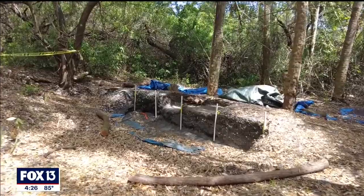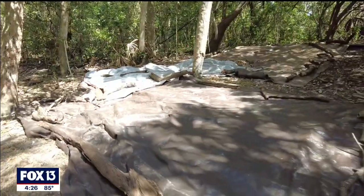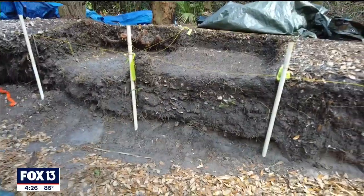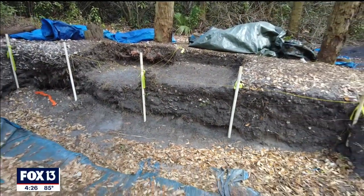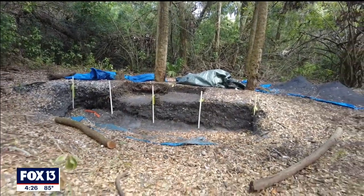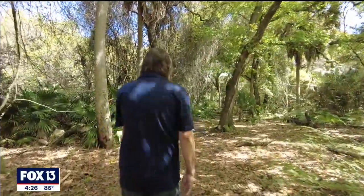The site itself is about 300 and some acres. I would say that probably much less than 10% of the site has been professionally excavated. We anticipate finding much, much more.